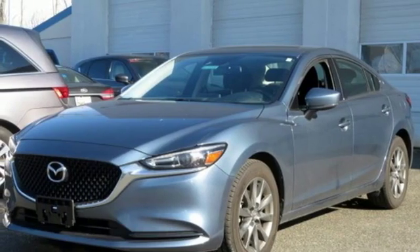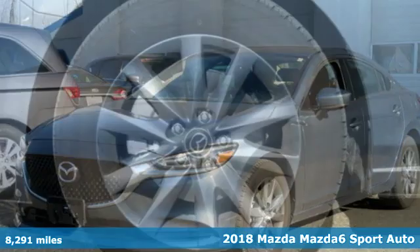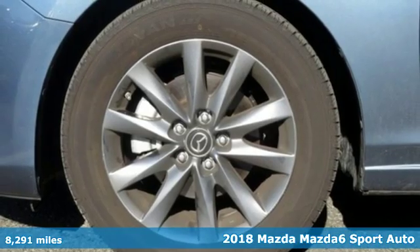It's a 2018 Mazda 6. With Mazda, driving's what matters most.